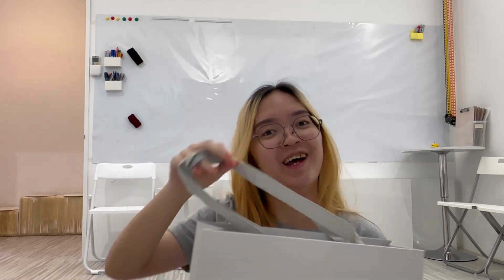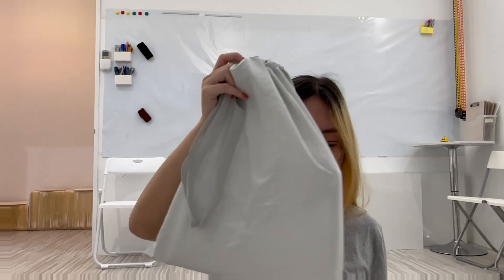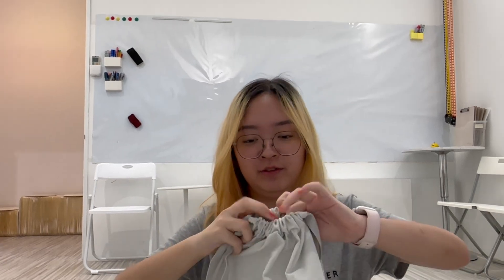Page recently got one as well, so I wanted to get one too. I got a different one from her though. Let's do a mini unboxing — I'll do a full unboxing when I get home, but for now I just want to take a look at how it looks.